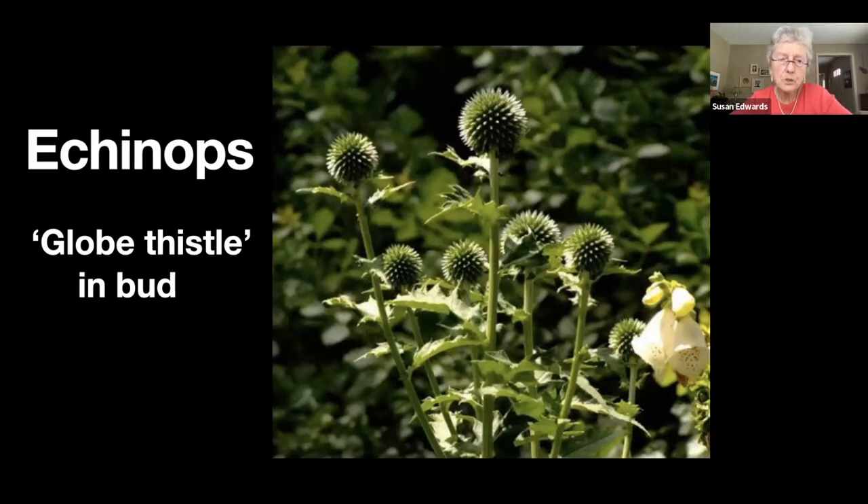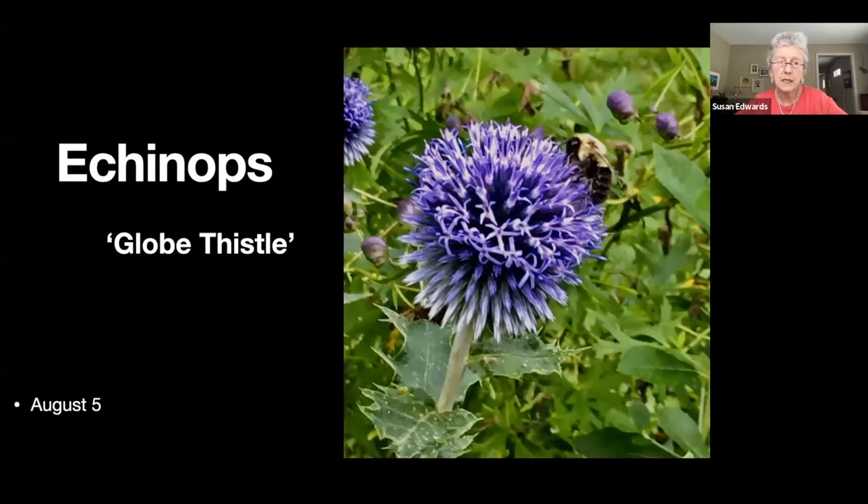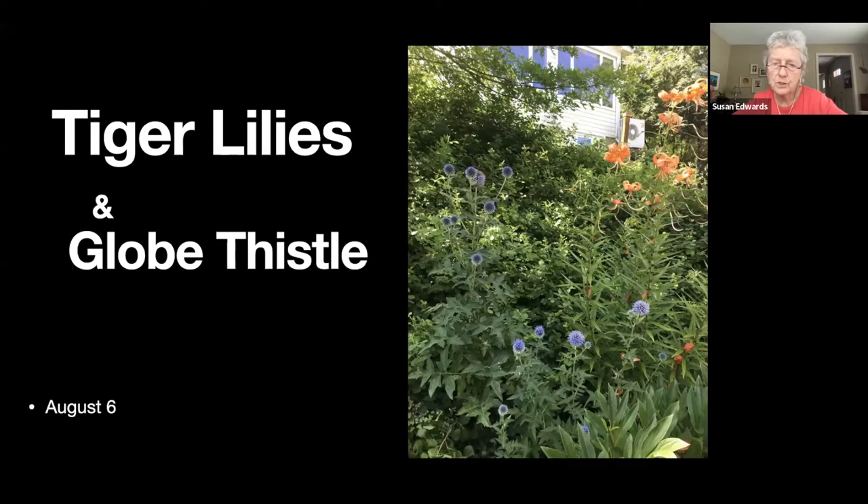There's a black-eyed Susan — a pretty-colored one. Echinops, or globe thistle — in bud, I think it's just architecturally beautiful. The next one shows it in flower and the bees absolutely love this plant — it'll be covered with hovering bees. The next one shows them growing on the hill along with some tiger lilies.